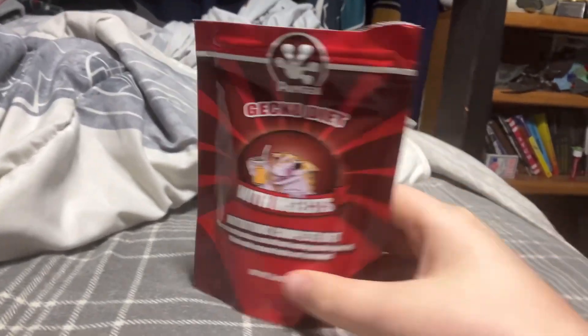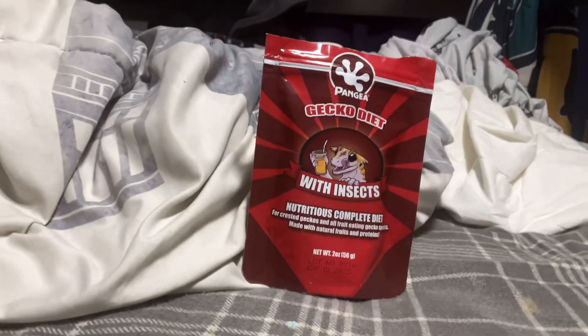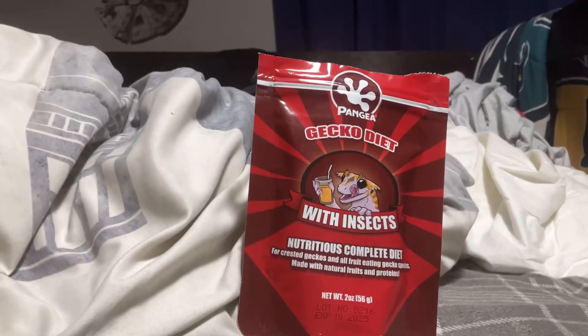Another food they like a lot is Pangea. There's a treat Pangea, but this is not the treat Pangea — I don't own the treat Pangea, so I'm just showing you this Pangea. They love it so much and they'll eat it and enjoy it. It's a great enrichment for crusty geckos.